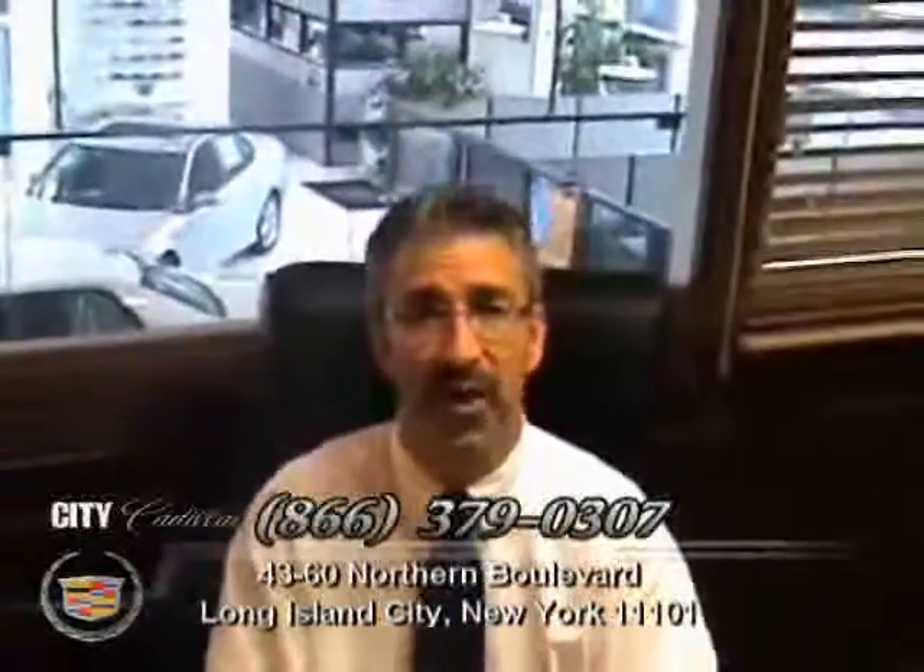Hi, I'm Sam Fox, President and Owner of City Cadillac Pre-Owned Superstore at 4360 Northern Boulevard in Queens, New York City. Please discover the City Certified Pre-Owned Difference.